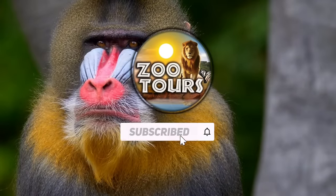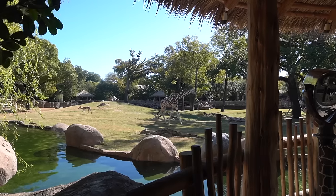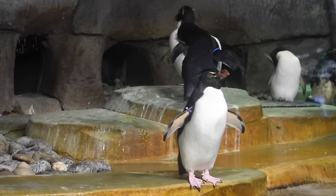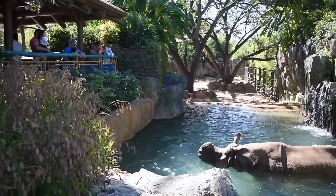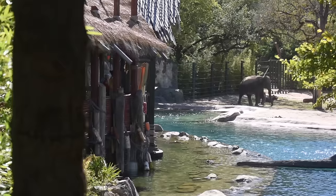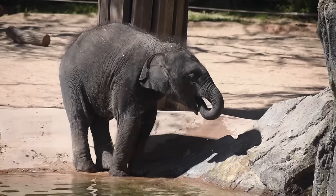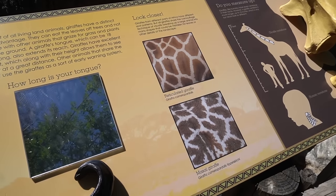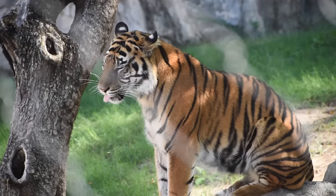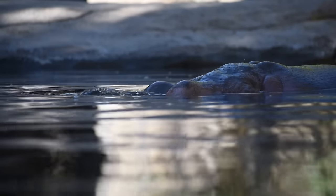You're watching Zoo Tours, the channel that takes you on a virtual field trip to the zoo. Hello and a mighty fine welcome to y'all to the great state of Texas. Today's video will show you what it's like to visit the Fort Worth Zoo. Instead of just giving you a simple breakdown, I will be rating and ranking each exhibit and attraction based on immersion, convenience, entertainment, educational and conservation value, and exhibit quality — mostly from a casual zoo visitor's point of view. With that, let's get started.